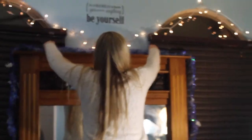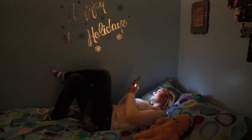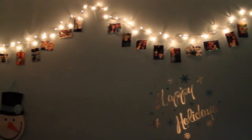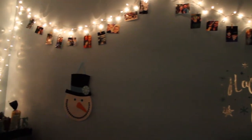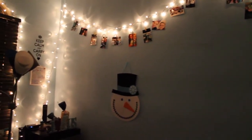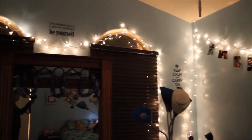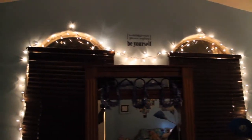Adding some garland to your room can also make it look very cute for the holidays. I feel like adding Christmas lights to your room can really completely transform it — it makes it look so beautiful and you can even leave your lights up year round, especially if they're white like these ones.